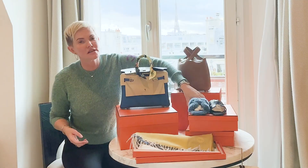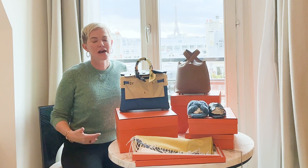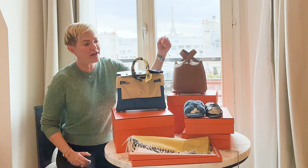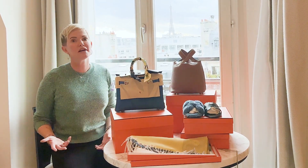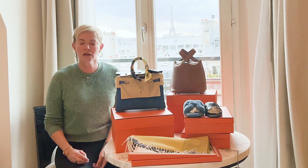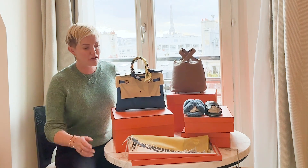My new 2022-and-forward rule at Hermès is not to buy anything that I wouldn't have purchased otherwise. If I wouldn't buy this without trying to get a quota bag, then there's no point. You may as well just buy from a reseller, save yourself some money, and help somebody else make something. That's my theory of Hermès.